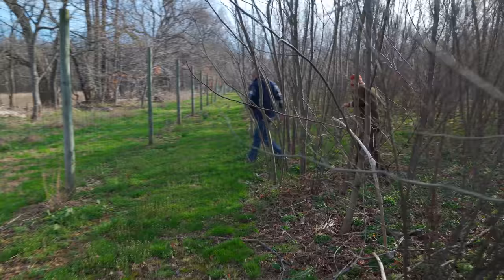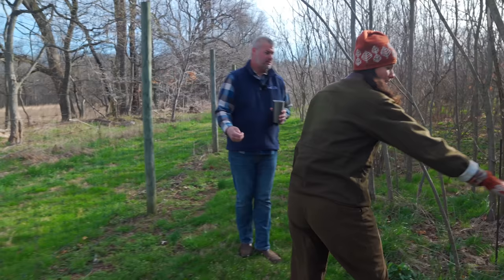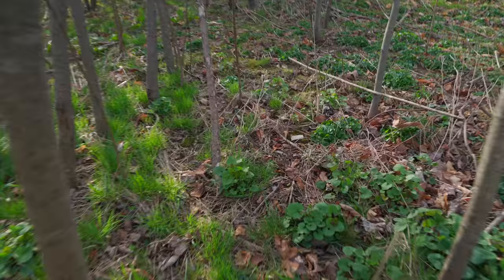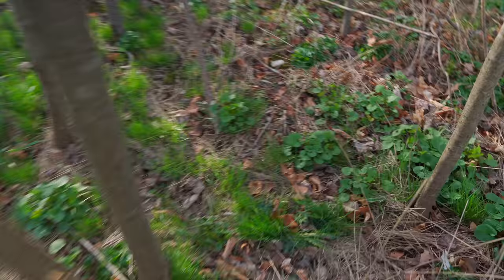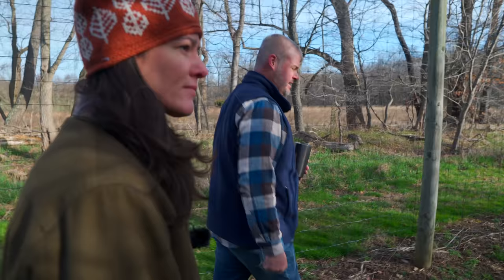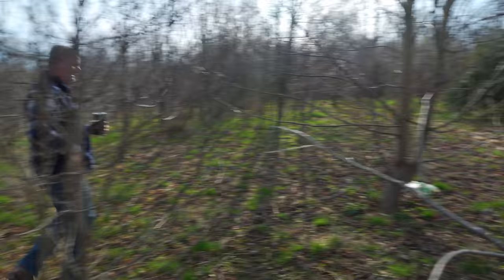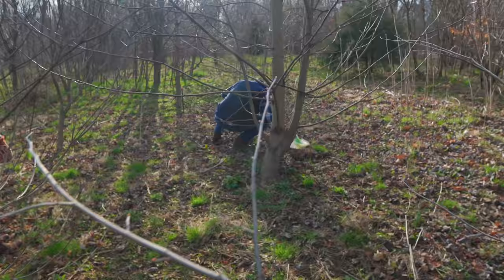Garlic mustard is visible in the plot — an early disturber that pops up in disturbed sites. The hope is that as the forest canopy closes and it becomes shadier, some of these invasives will go away. You don't need to manage everything all the time — you can set the stage and let the planting take care of itself. Thicker leaf coverage also creates a barrier suppressing weeds.